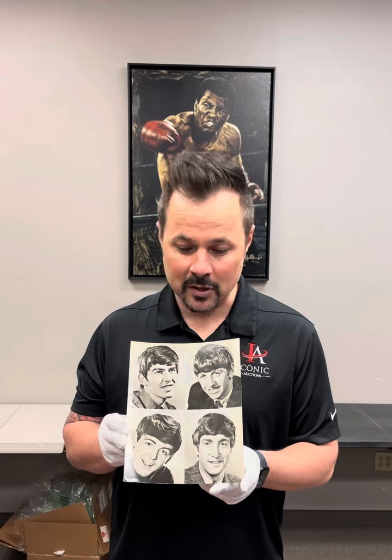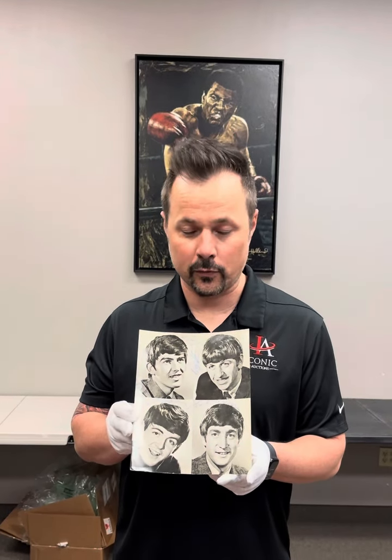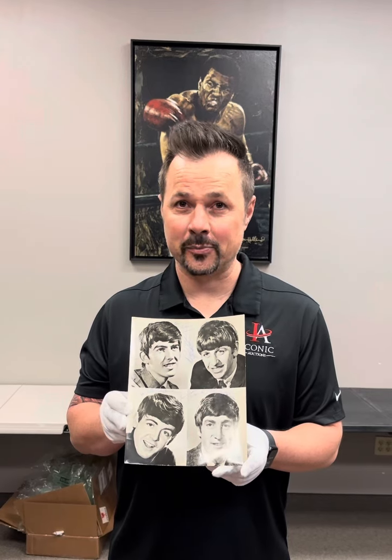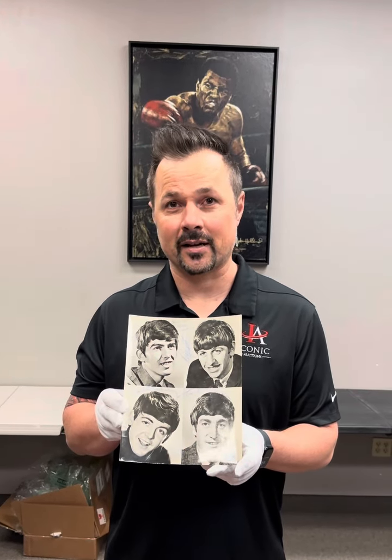We've had a fortune of riches having several great Beatles pieces over the last several months — this qualifies right up there as one of the better photos we've ever seen or handled in the auction. Make sure to check it out and get in your bids now on this piece in our February Feature Auction at iconicauctions.com.